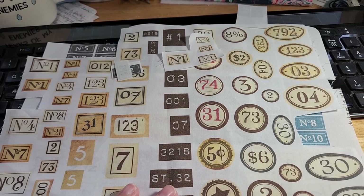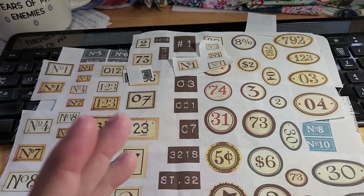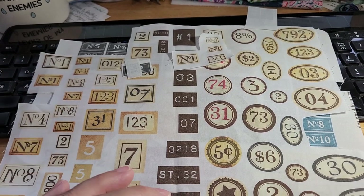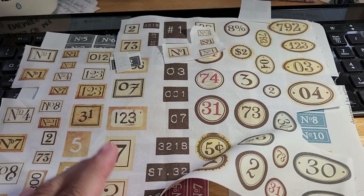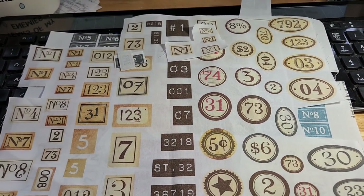So that's all there is to it. Usually the digital kits are about two or three dollars, and of course you can also print these onto paper to use in your junk journals, mixed media, or whatever you want.